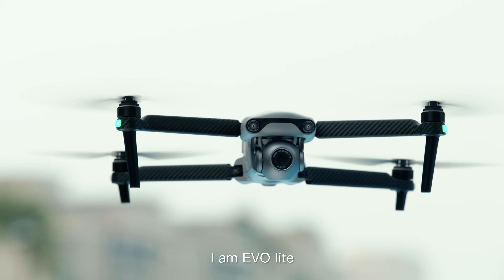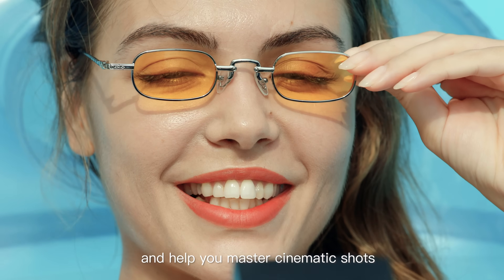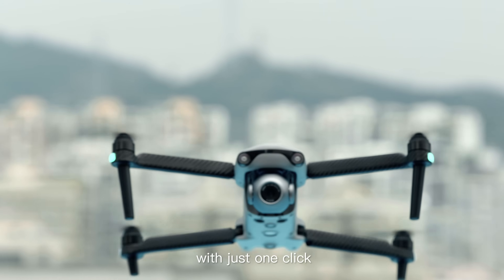Hi, I'm Evolight. Equipped with a 4-axis gimbal, I can shoot lossless vertical videos and help you master cinematic shots with just one click.